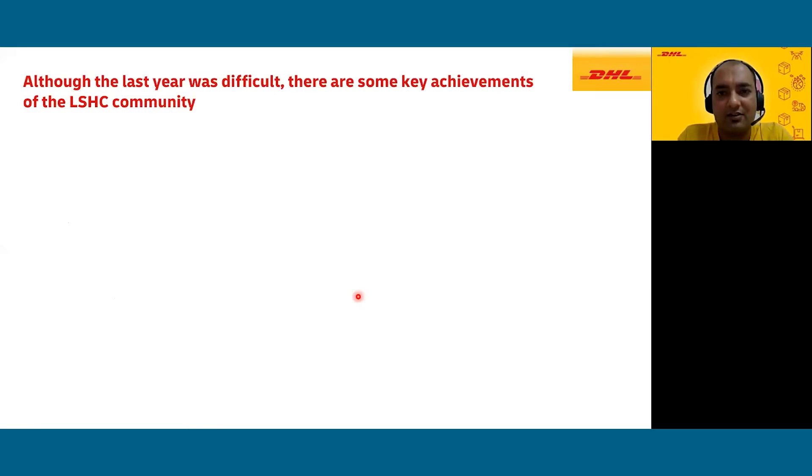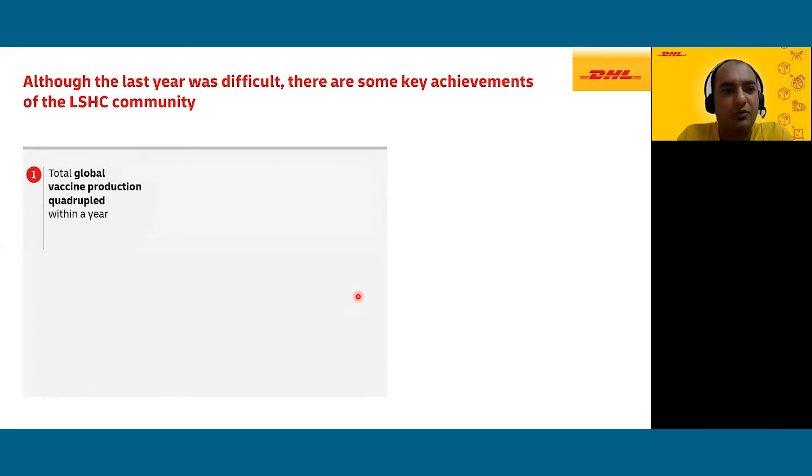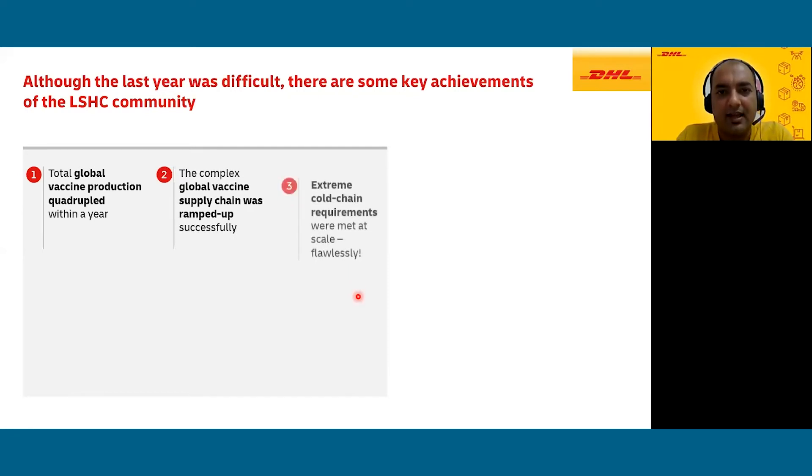Although last year was very difficult, we as a community have done a lot of good for the world. Total global vaccine production has quadrupled within a year. Until mid-2020, vaccine production across the globe was 5 billion dosages, but by 2021 we have already reached a 20 billion production capacity for vaccines. India has been at the forefront in terms of capacity expansion. The complex global vaccine supply chain was ramped up successfully and extreme cold chain requirements were met at scale.